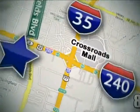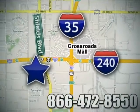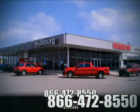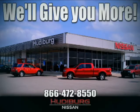Call or stop in today. We are conveniently located one block west of I-35 on I-240 and Shields in Oklahoma City. Remember, you can count on Hewdeburg. We'll give you more.